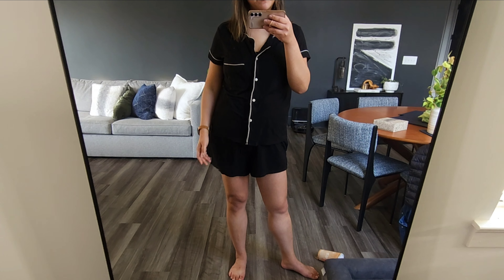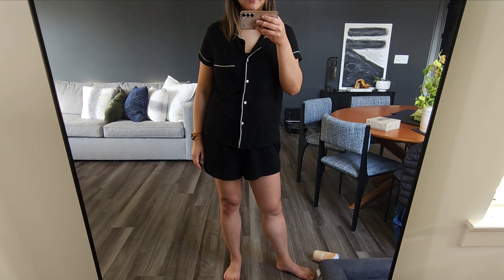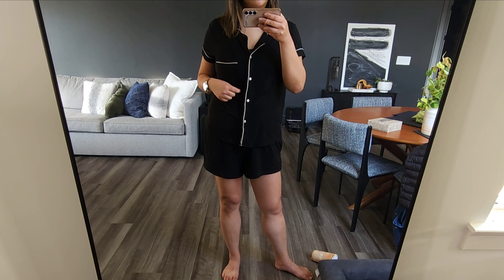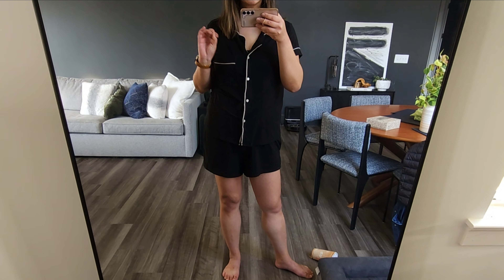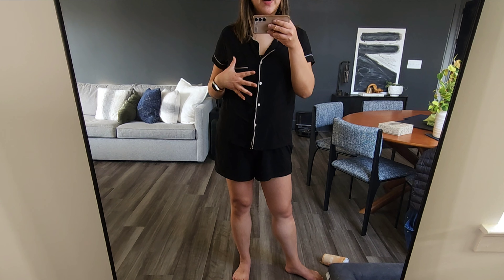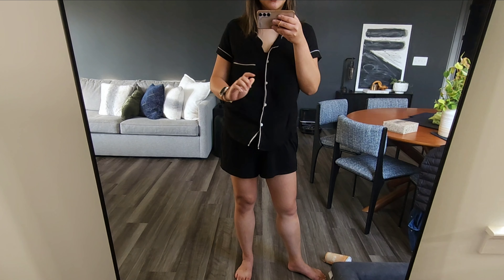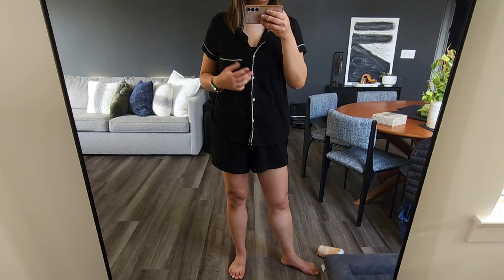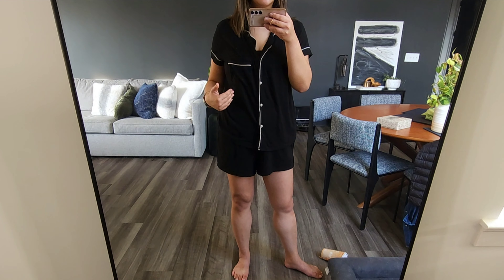I just woke up. It's crack of dawn, can't find my shoes — the dogs probably grabbed them and kicked them somewhere under the bed. But this is what I usually wear to bed. It is going to be the most comfortable pajamas that you'll ever wear. What I hate about pajamas — whether it's silk or whatever — is that they're not stretchy enough so you can move around and not feel tangled.